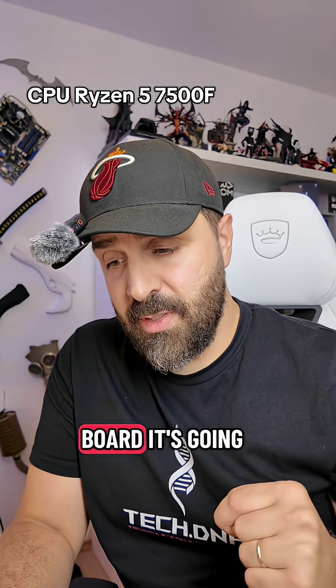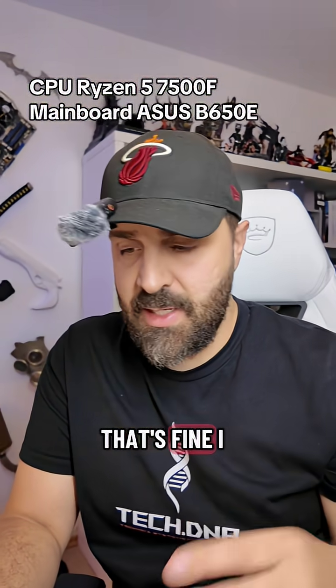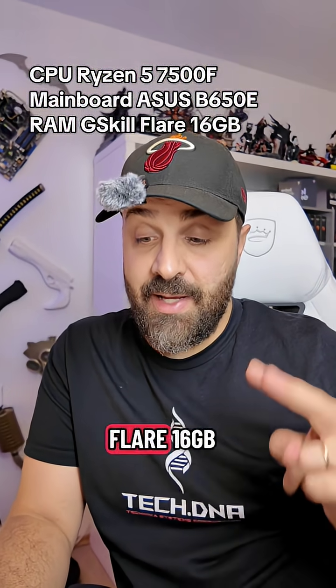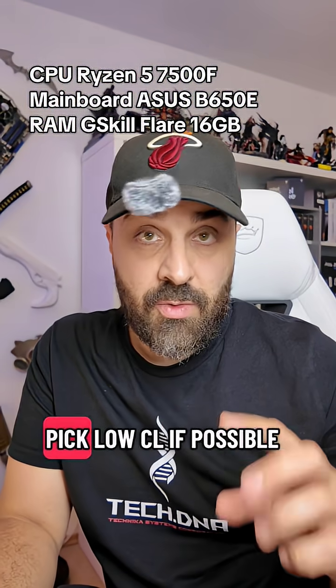For the mainboard, it's going with an Asus B650E Max Gaming WiFi — that's fine, I would pick that. For the RAM, it's going with a G-Skill Flare 16GB, 6000MT/s. Just make sure to pick Low CL if possible.